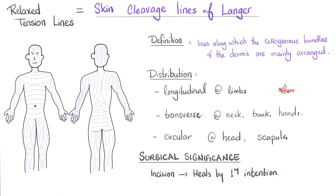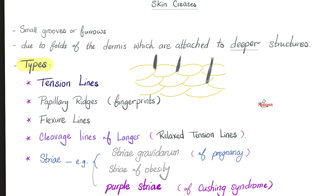We talked about the cleavage lines of Langer, which are the cleavage lines of your skin, and these are important for surgeons. Then we talked about skin creases, which include tension lines, papillary ridges — which are the fingerprints — flexure lines, cleavage lines, and stria. Stria gravidarum of pregnancy, stria of obesity, and purple stria of Cushing syndrome.